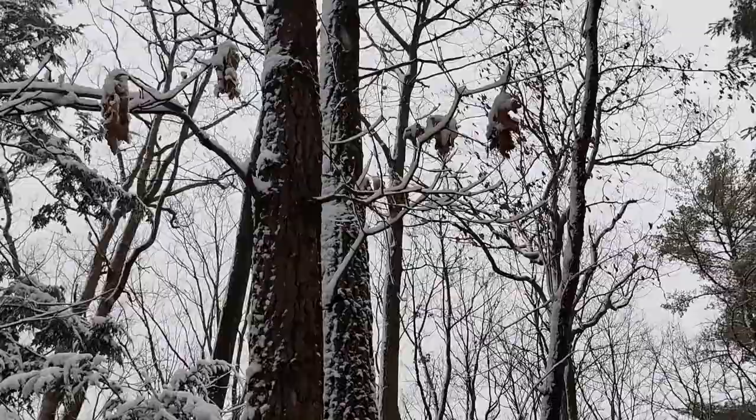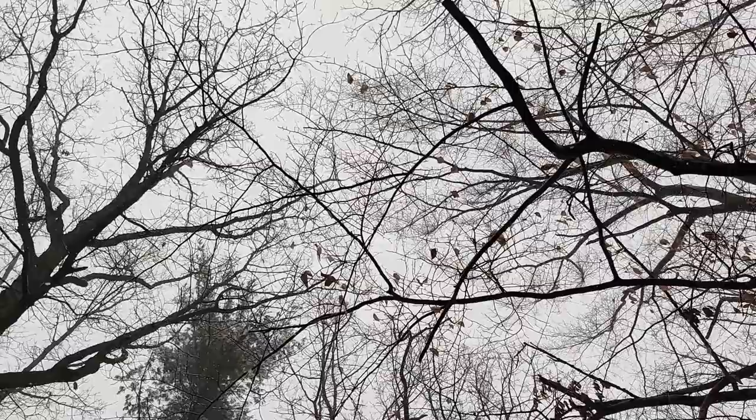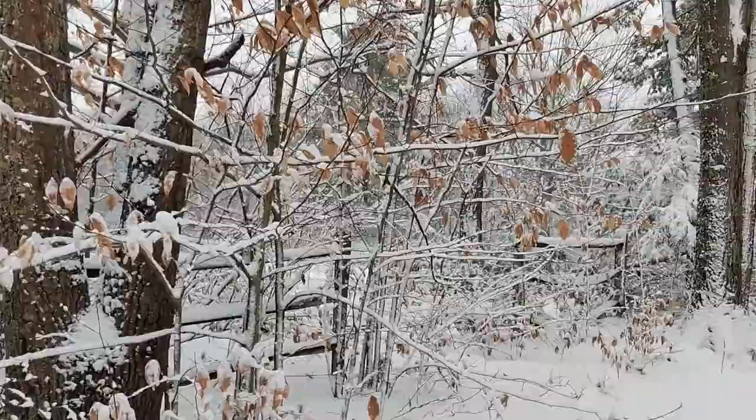The reason that many people think of winter as a dead or dormant period is that a large number of trees are missing their leaves. Trees that lose their leaves to prepare for winter are called deciduous trees. Some examples are maples and birch. You may have noticed that some trees, such as oaks, hold onto withered leaves without dropping them. This is called marcescence.